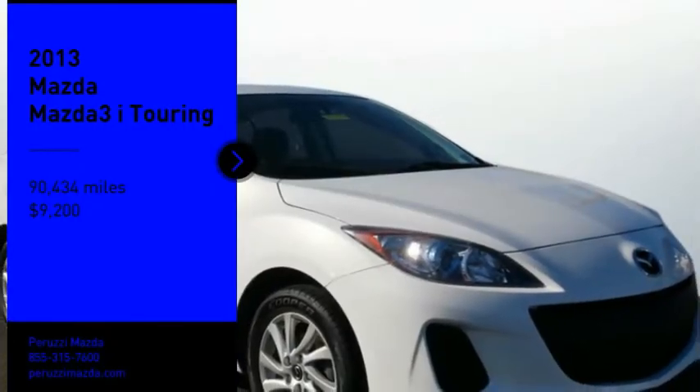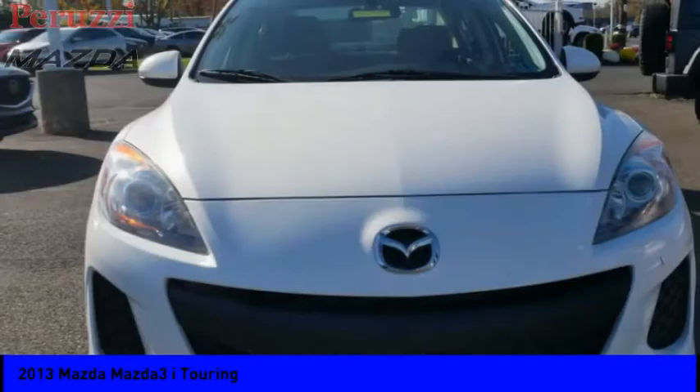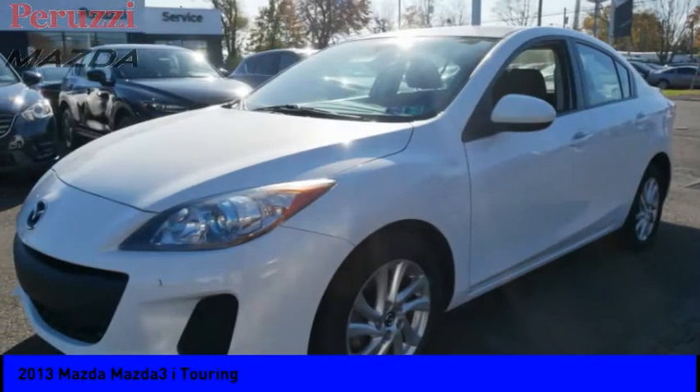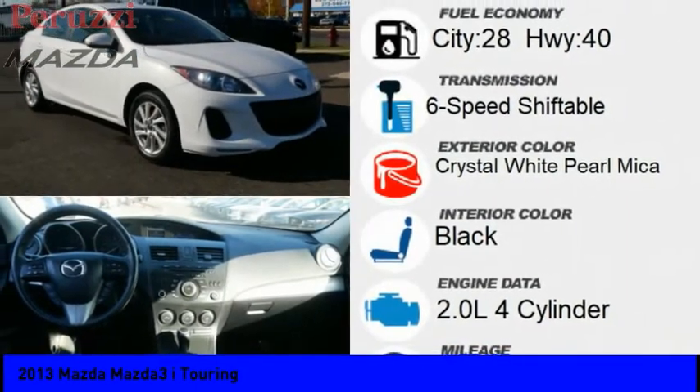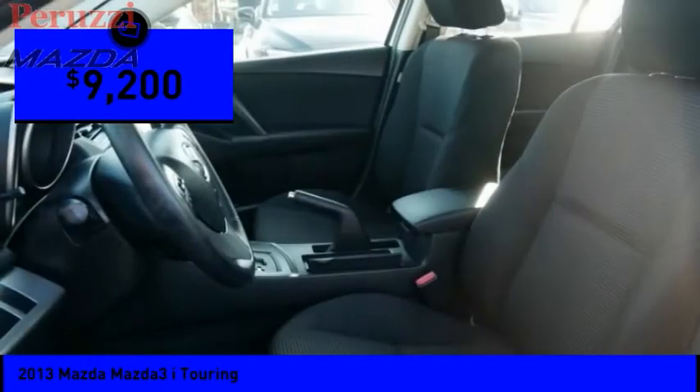We are pleased to show you the 2013 Mazda 3. The Mazda 3 meets your vehicle wants and needs — powerful and economical, technologically savvy, and boasting top safety features. The Mazda 3 is the total package, and is priced below $10,000.